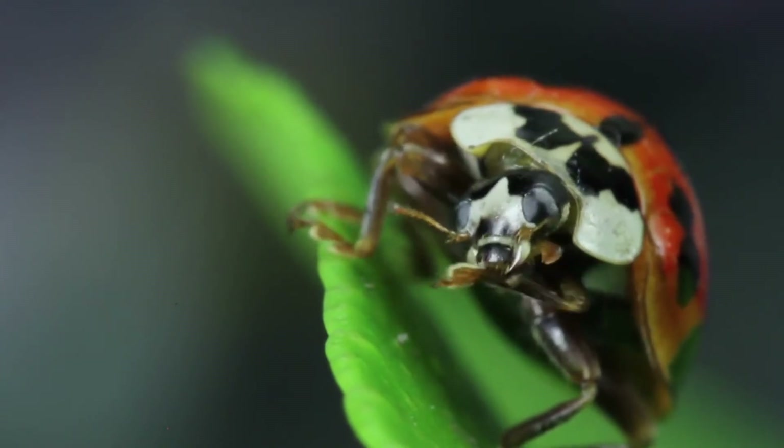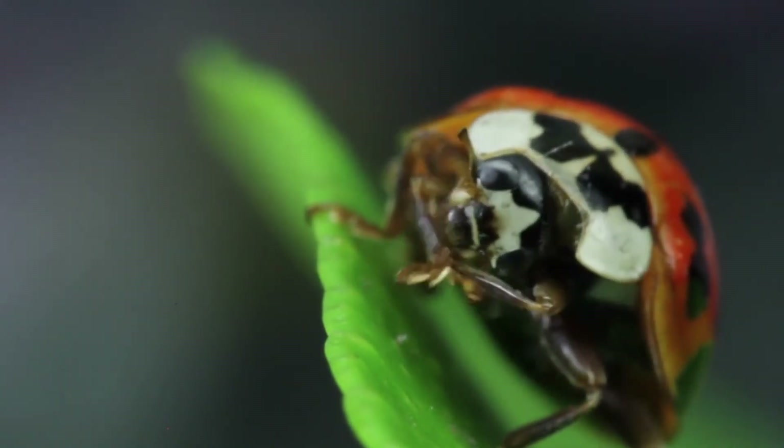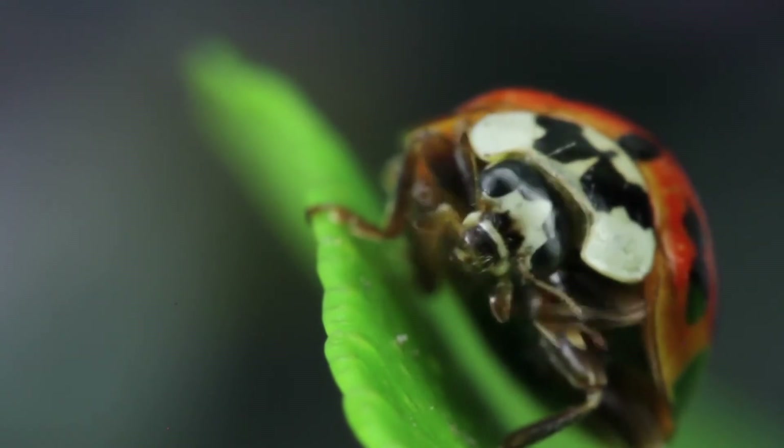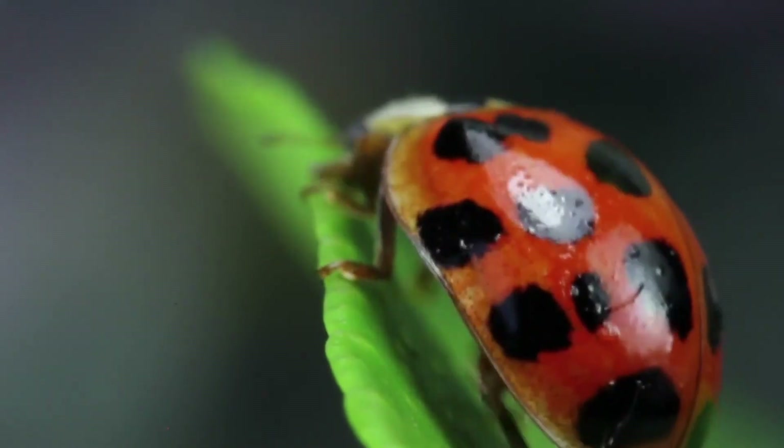Ladybugs are usually found on plants and trees, but sometimes they can be seen on walls. The young ladybugs have dark, black spots. As they age, the spots become lighter.